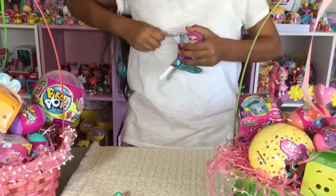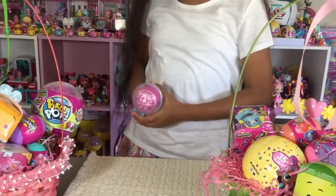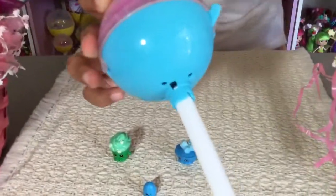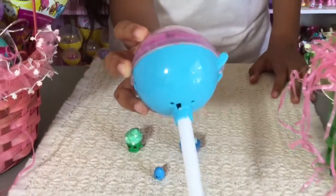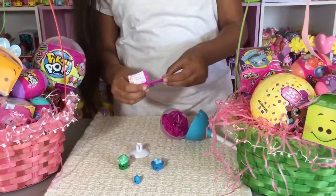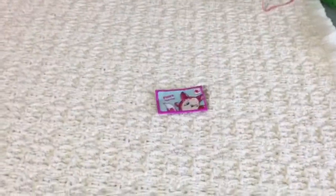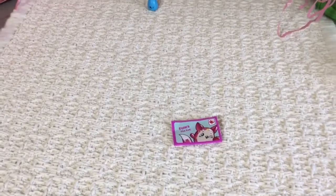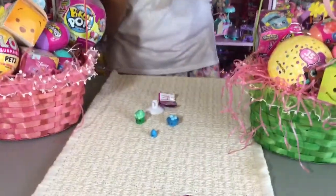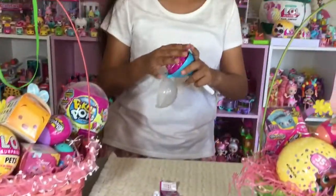Let's get this open. This one is blue colored and it has little cloud designs at the bottom. And it has an envelope. Oh, it's like a fox! I'm not going to open up this one because it's a duplicate, so I'm not going to open it.